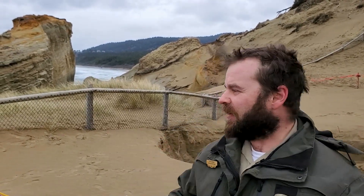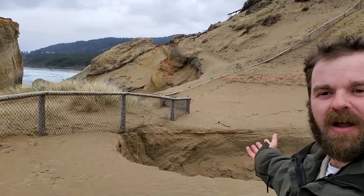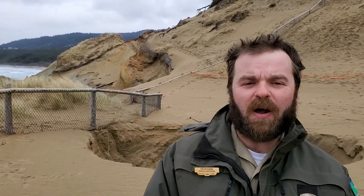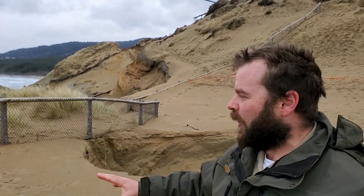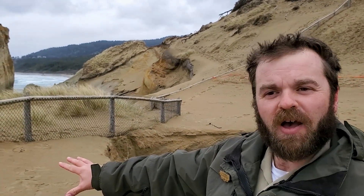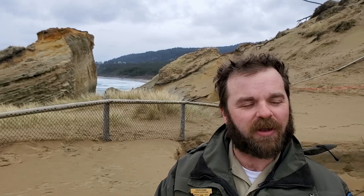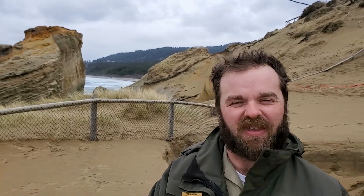Cape Kiwanda is made of sandstone and moving sand — a very dynamic environment. From time to time new features develop, such as sinkholes. The features of this cape are constantly changing, so when you're out here look for new areas we've marked off. If you find something that looks like it's never been seen before, please contact Oregon State Parks so we can send staff to assess the situation.